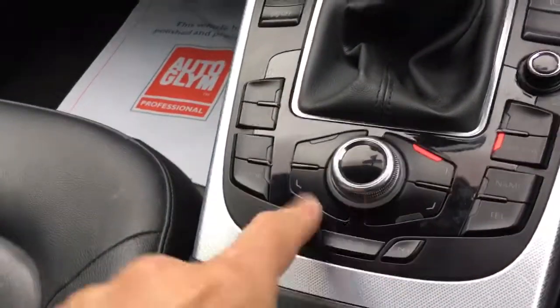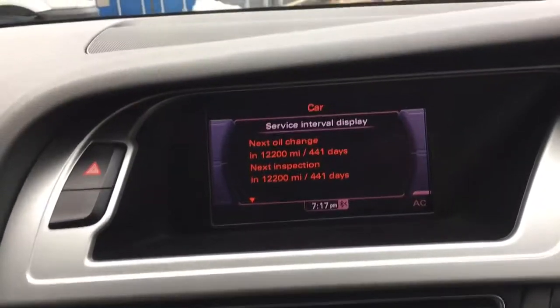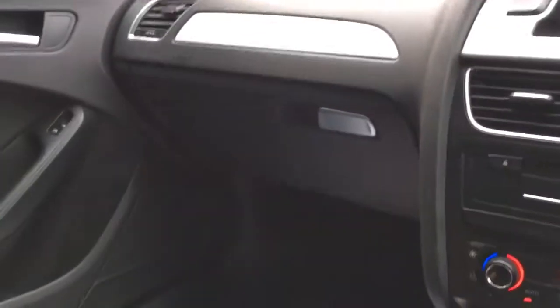In the car section you can check the oil level and the service intervals — there are 12,200 miles before the next service. We will service the car before it comes out to you, the new owner, so that you get longevity in the purchase that you make.